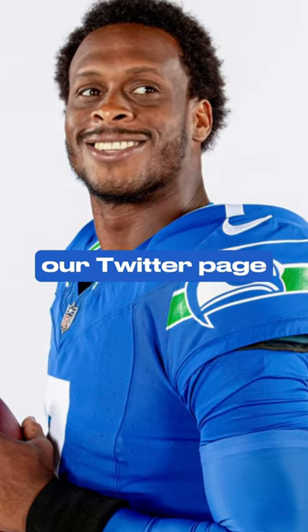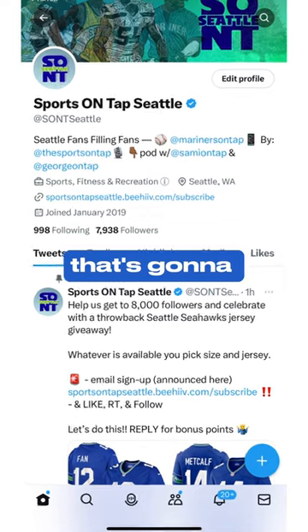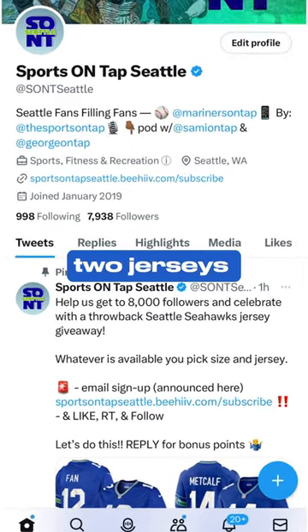Just go to our Twitter page, sign up for the email. And actually Quandre Diggs is the one that's going to be announcing the winner of the two jerseys here this week.